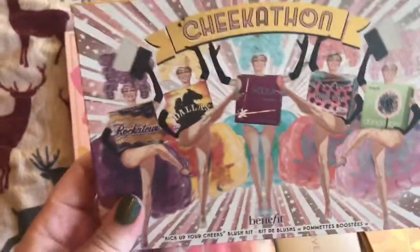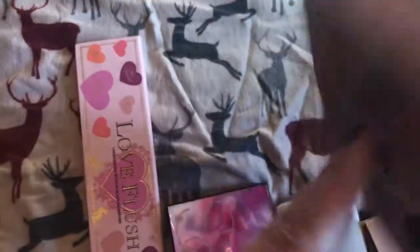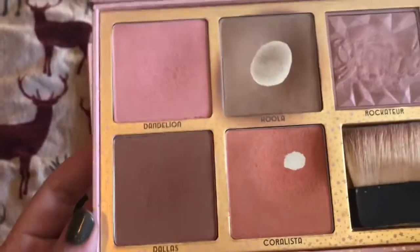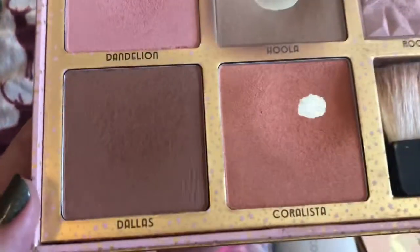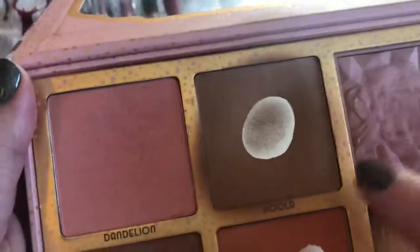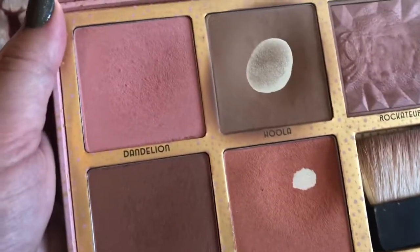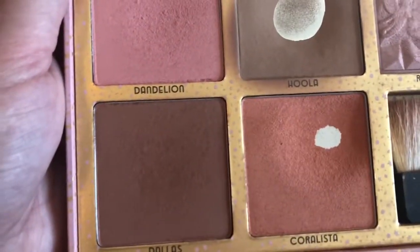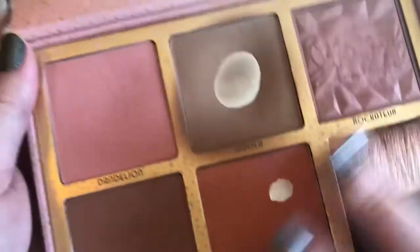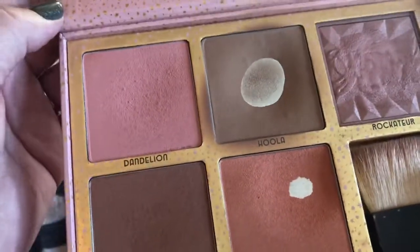Anyways, this is the Cheekathon palette from Benefit. I've had this for a few years now — I think it was like a Christmas thing. It's got Dandelion, Hula, Rocketeer, Rockateur, Dallas, and Coralista. I've been using up Hula and Coralista, and I've been dipping into Dandelion more. Dallas is really hard for me to use. Rockateur is really nice. It's losing its nice scent, but it can't last forever. It's a good palette — I enjoy it.